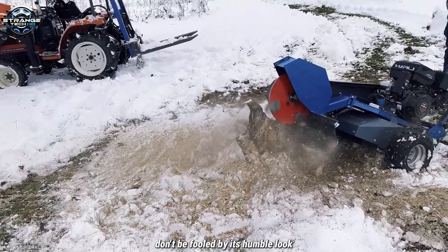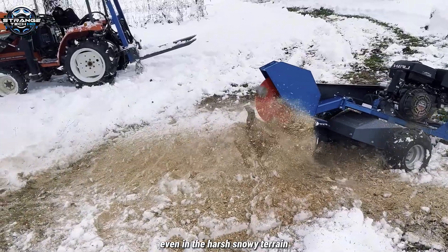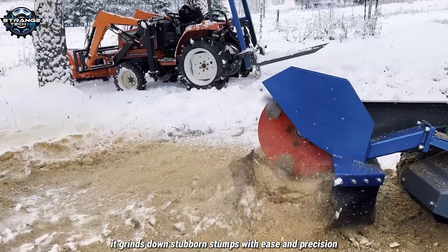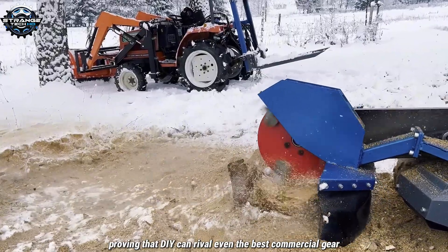Don't be fooled by its humble look — this homemade machine packs some serious power. Even in harsh snowy terrain, it grinds down stubborn stumps with ease and precision. A brilliant mix of creativity and engineering, proving that DIY can rival even the best commercial gear.